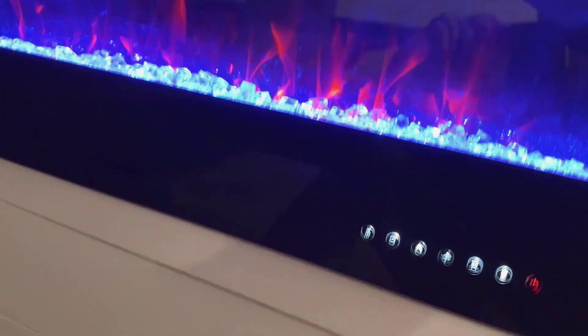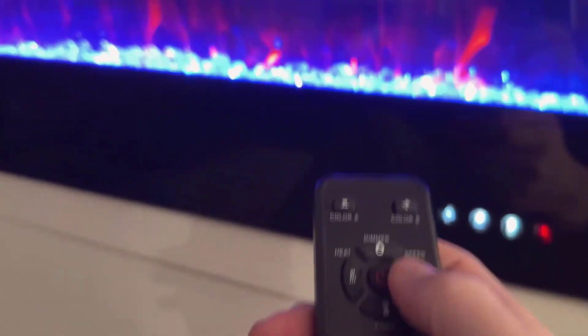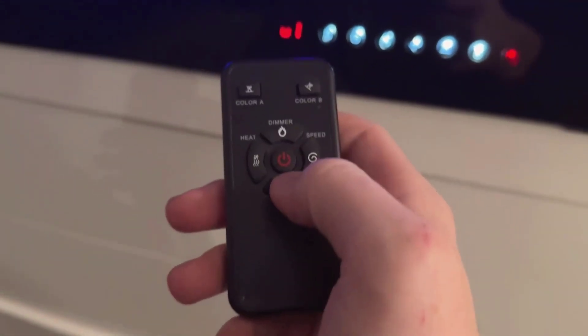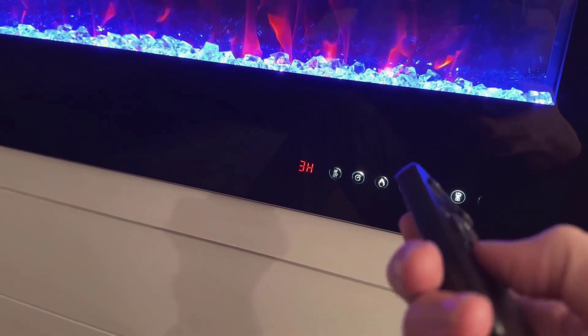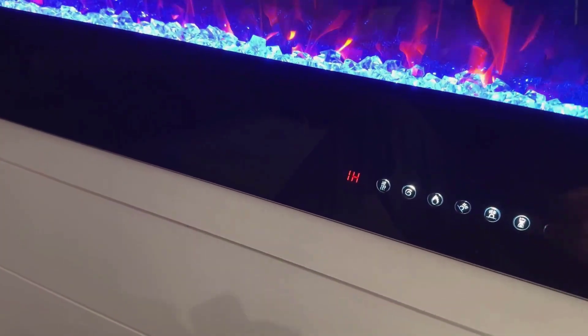Pros and cons. Five reasons to buy: multiple installation options for versatility; realistic flame effects with adjustable colors and speeds; modern and sleek design that complements any room; can be used as a heater or for decorative ambiance; and quiet operation for a peaceful environment. One reason not to buy: limited warranty period compared to some competitors.